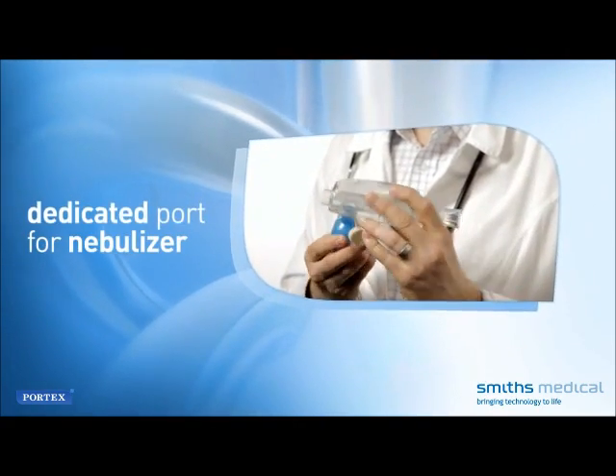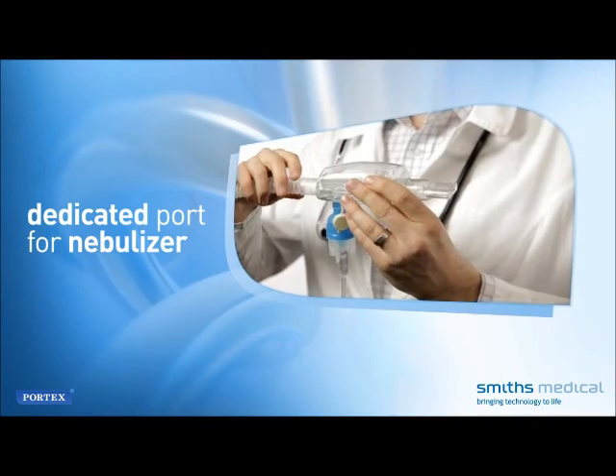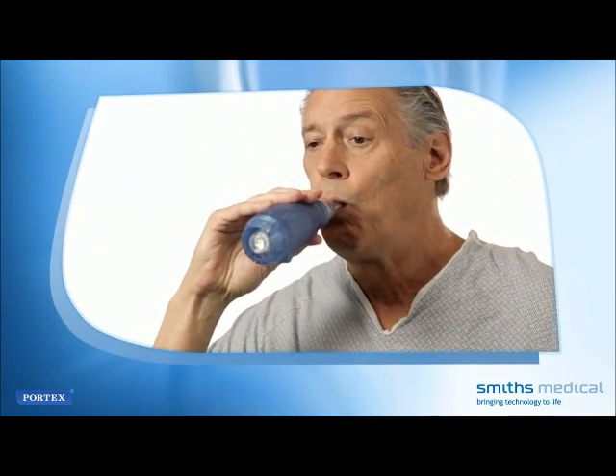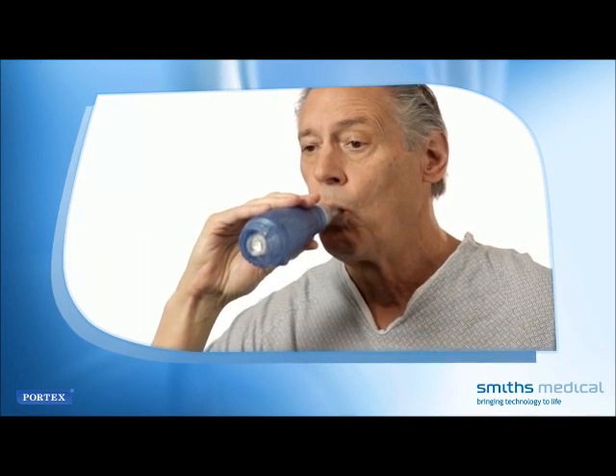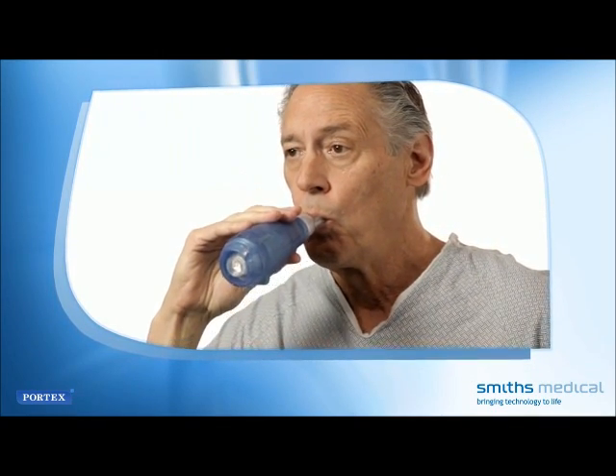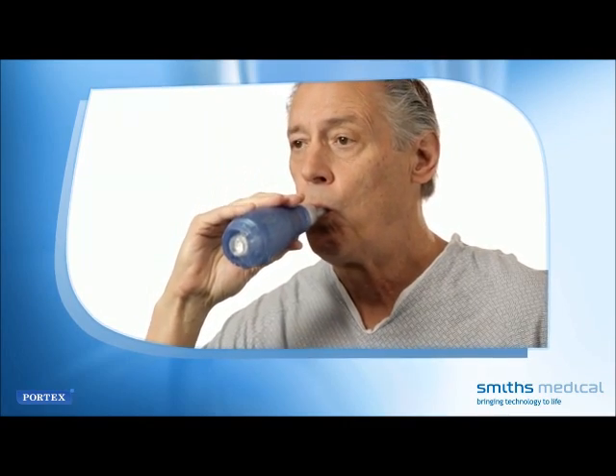Acapella Duet features a dedicated port for attaching a small-volume nebulizer. The Acapella Vibratory PEP therapy system is used in-hospital and often prescribed for patients returning home to recover, as well as for patients with chronic respiratory conditions.